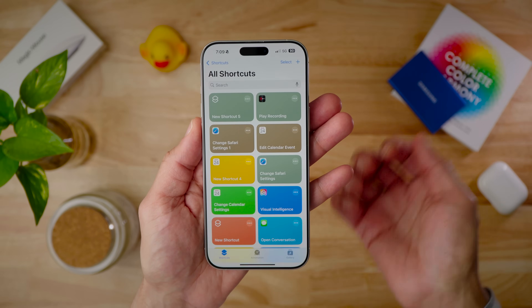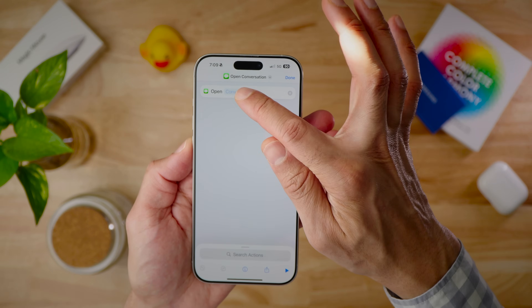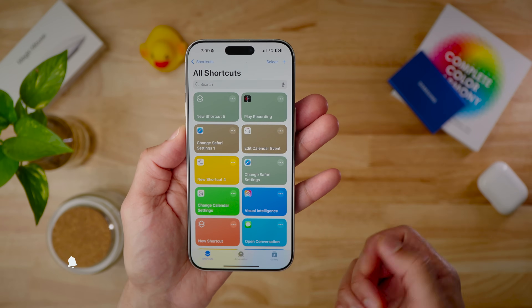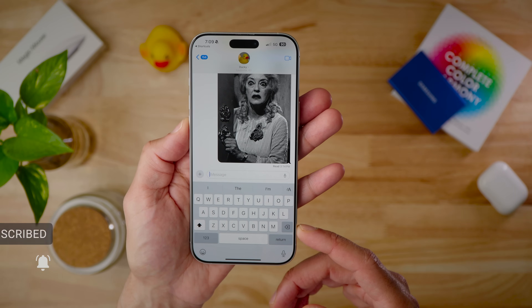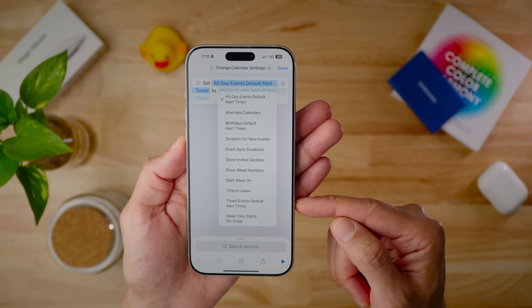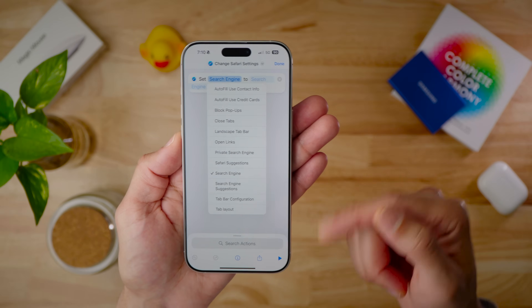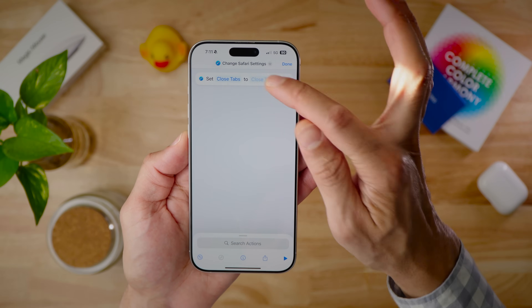The zoom transition shown in the previous beta has reverted back to the sheet-slide animation in the release candidate. In Shortcuts, there's a new action to open individual conversations — you can choose a conversation from a list of all your message threads and open it directly. There's also a new shortcut action for changing granular settings in apps like Calendar and Safari, letting you adjust things like search engine, link opening behavior, and tab closing settings.